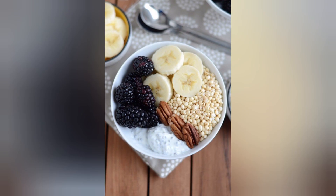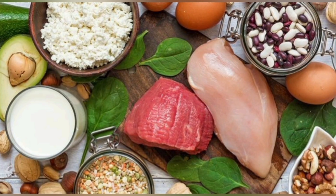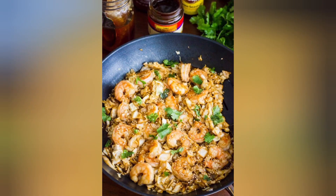7. Shrimp and Quinoa. Shrimp is a low-calorie, high-protein seafood option. Combine it with quinoa for a nutrient-dense, quick, and easy meal.